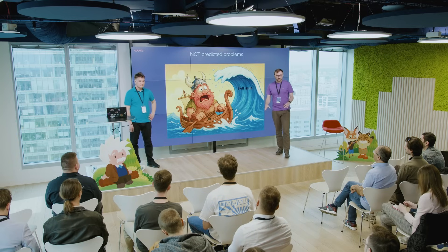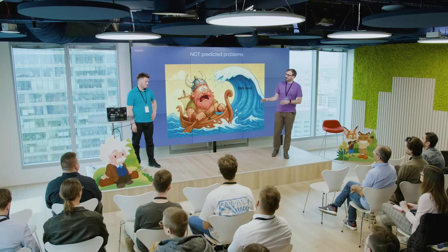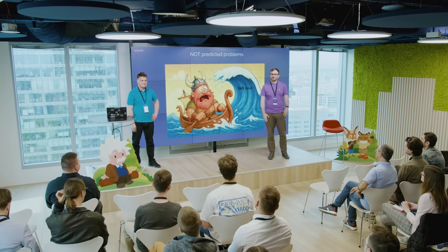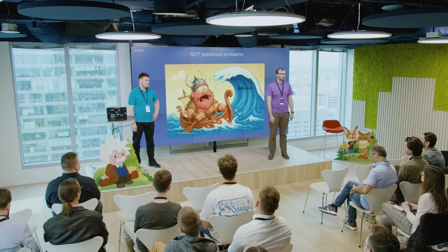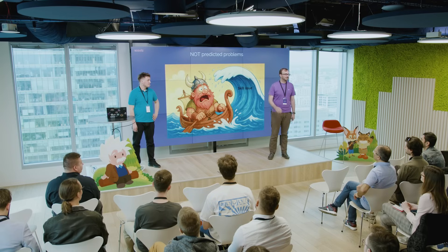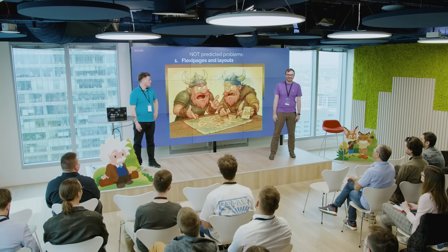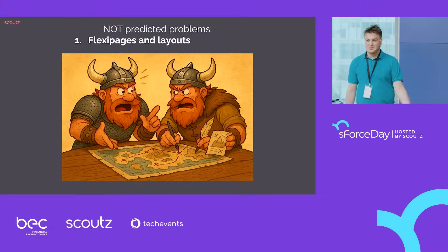Those were the problems we predicted. But there are also some we hadn't. Any ideas out there? Who thinks what could go wrong with our solution of small org-dependent packages? Do I hear layouts? FlexiPages? Yes — you're right. This is a problem we actually encountered.